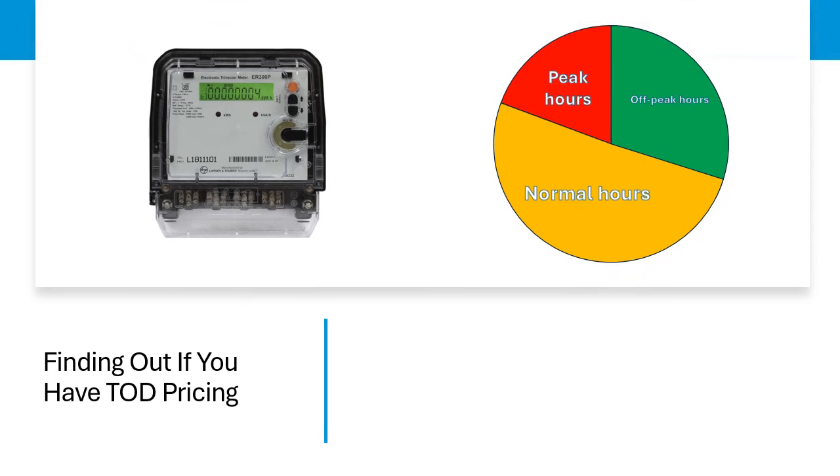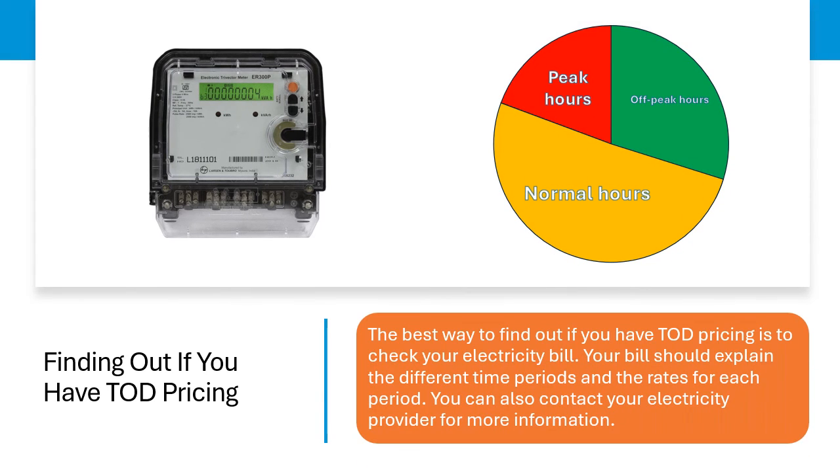Finding out if you have ToD pricing. The best way to find out if you have ToD pricing is to check your electricity bill. Your bill should explain the different time periods and the rates for each period. You can also contact your electricity provider for more information.